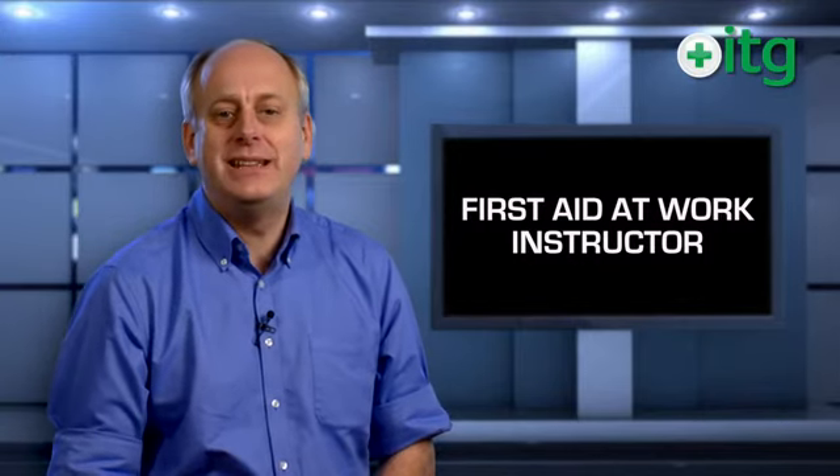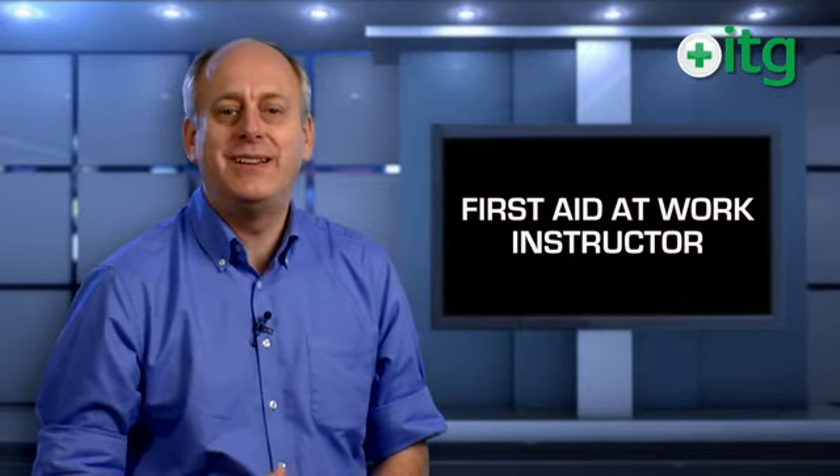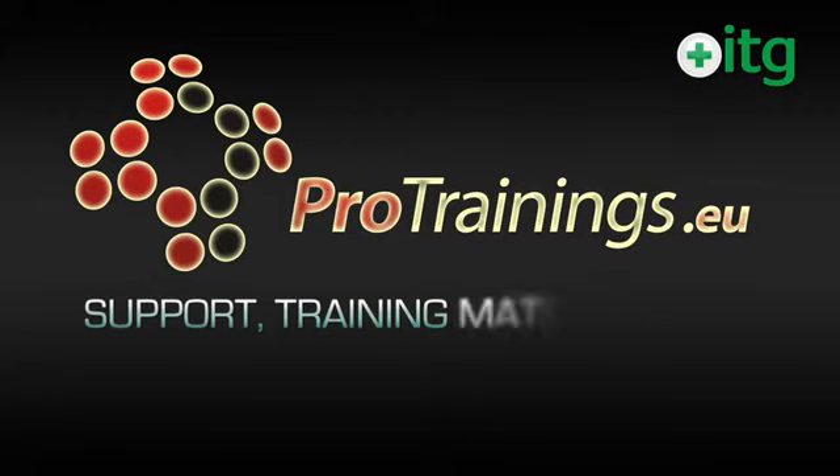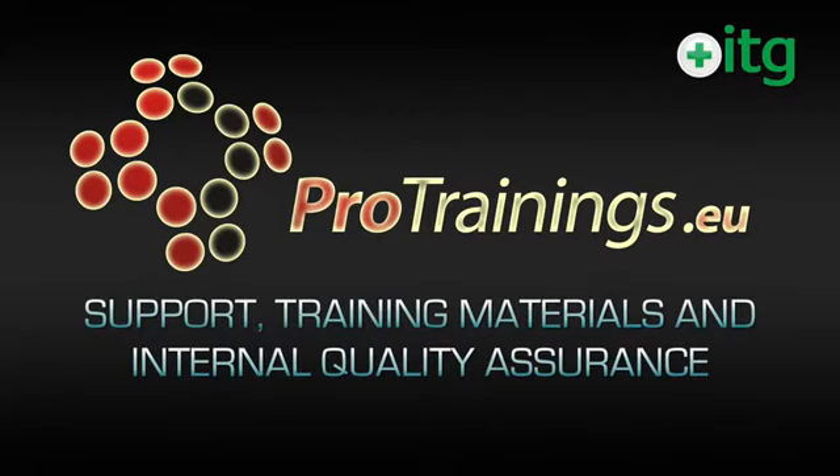When you have finished your training, our sister company Pro Trainings can help you to ensure that the training you are delivering is current and meets all of the new HSE and Skills for Health guidelines. They provide support, training materials, and most importantly the internal quality assurance that must be completed to ensure that the training you provide is fit for purpose and covers all the employer's due diligence requirements.